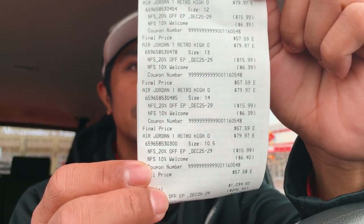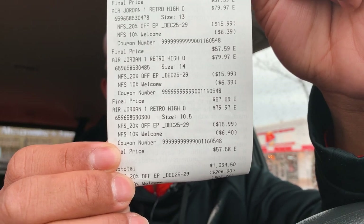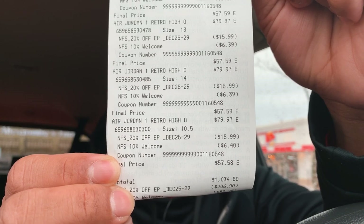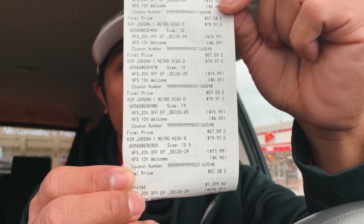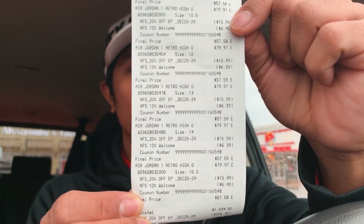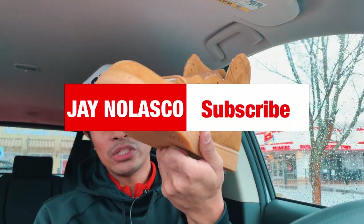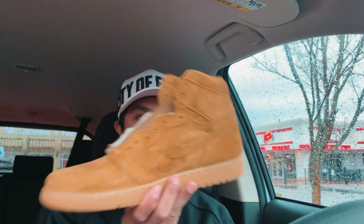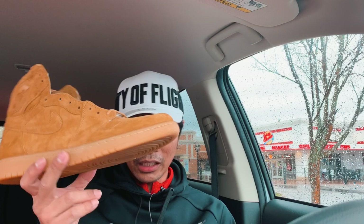I'll show you my receipt. It says Air Jordan 1 Retro High — the 'G' is missing so it should say 'OG' — picked up for $79.97 as you can see right there. Then the additional 20% off which is $15.99, and then the additional 10% off which is $6.40. Final price: $57.59. Final price $57.59 for the Air Jordan 1 Retro High OG in the Wheat colorway — not complaining getting an Air Jordan 1 Retro High OG for that price.